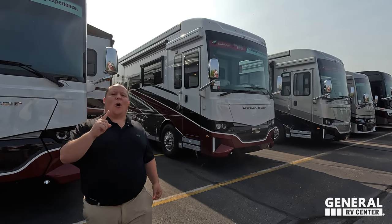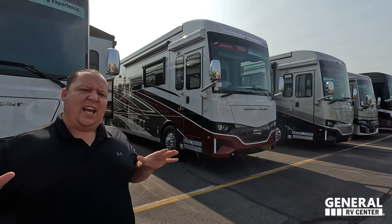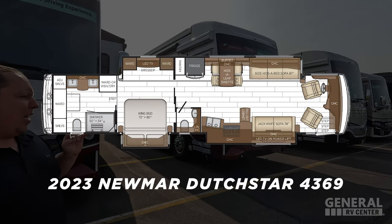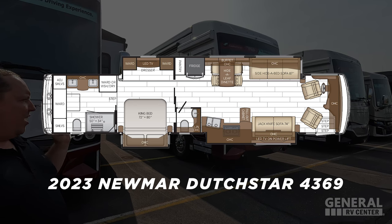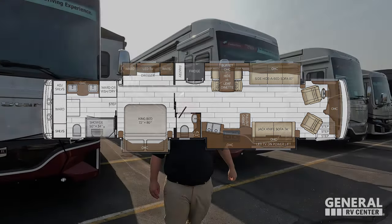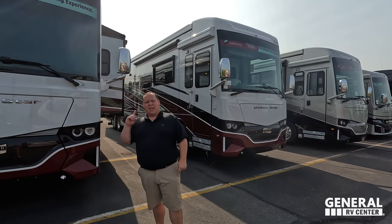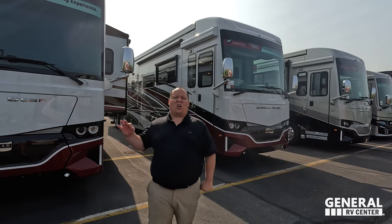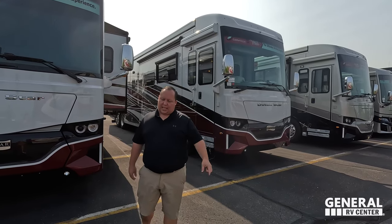Hey everyone, I'm Matt. Welcome back to another video. Today I am super excited. We are taking a look at Newmar's best-selling diesel pusher of all time. This is the 2023 Newmar Dutch Star Model 4369. We are going to be taking a look at the outside features first, then the inside features. Then we're going to give you three things we love about the Dutch Star and three things we dislike about it.